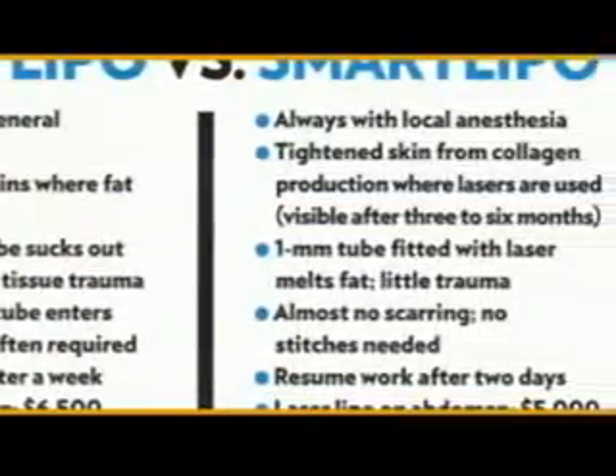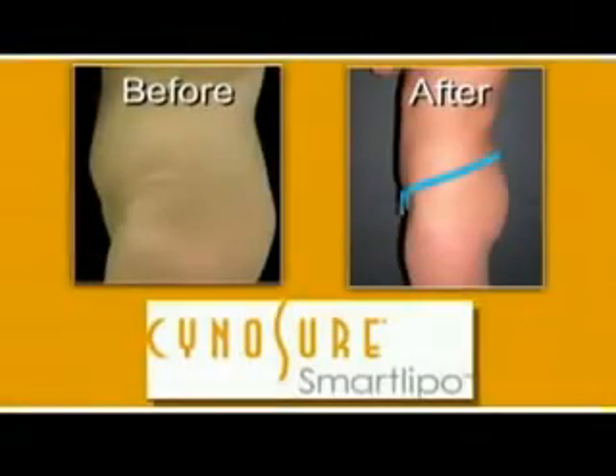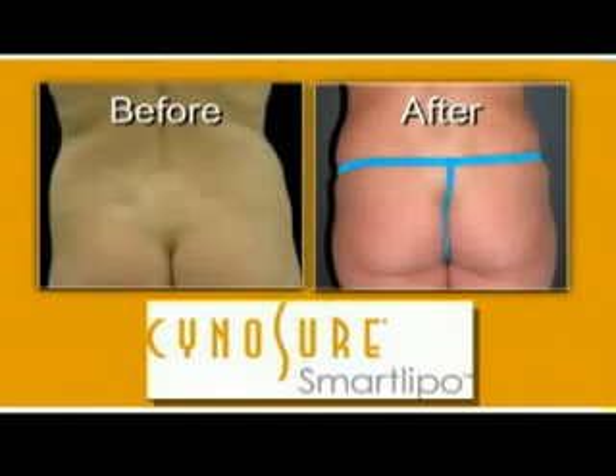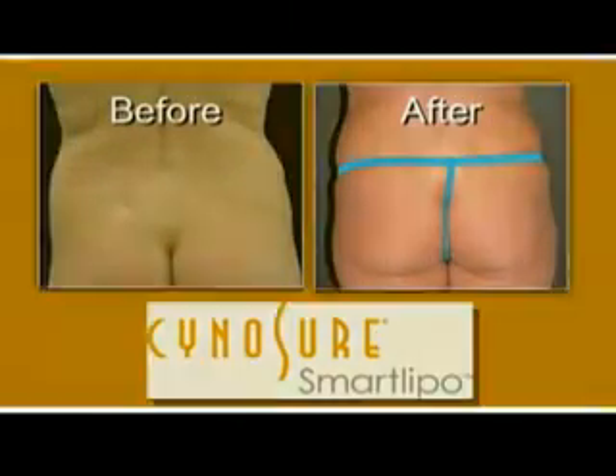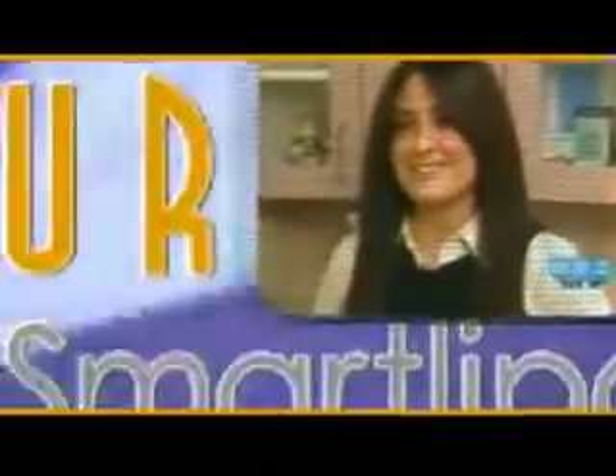The overwhelming comment from patients who've had the procedure is that recovery is just wonderful — there's hardly any pain at all, and they're able to get back to their normal activities within a day or two. It's a great opportunity to work off something I haven't been able to do myself at the gym.